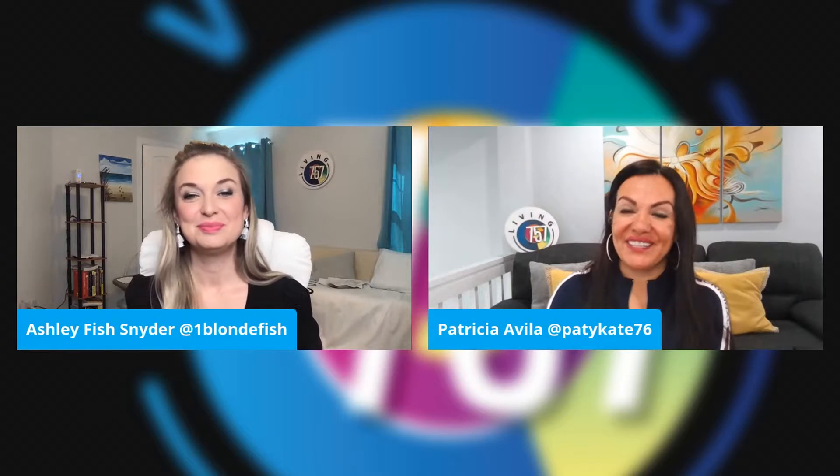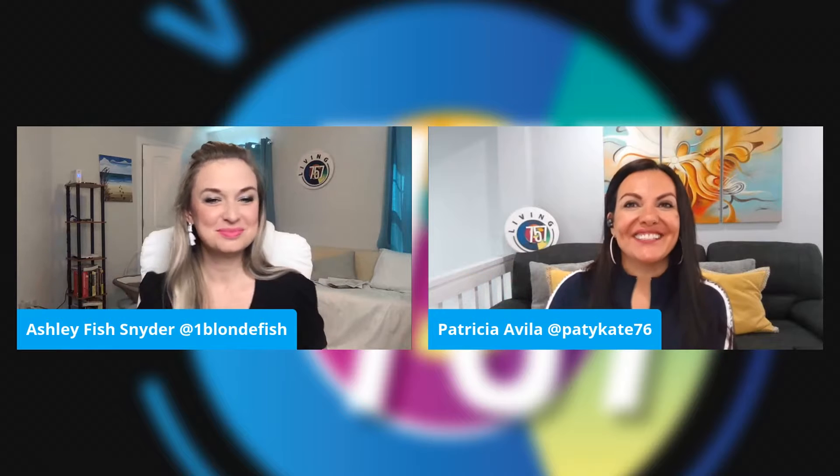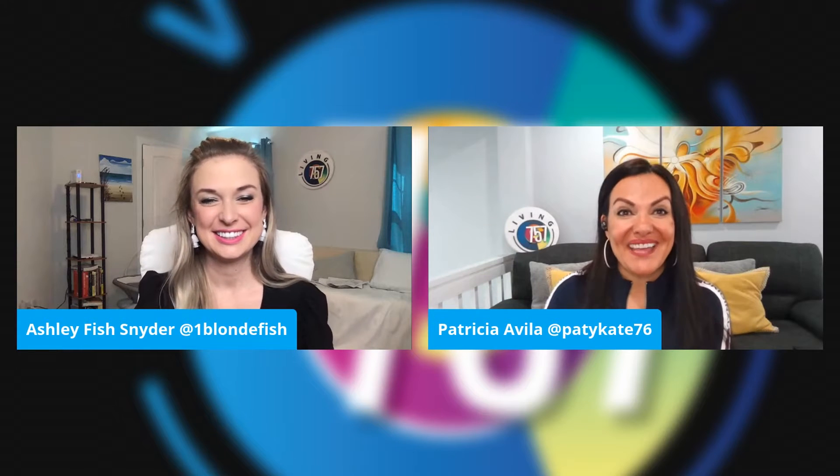Welcome back to Living 757. Beauty is our thing these days and to talk about that, we're going to welcome Jimmy and Mary from Authentic Body Care. Jimmy and Mary, welcome to Living 757! Hi, nice to meet you guys — how are you? We're so excited to talk about this new company that you guys created.